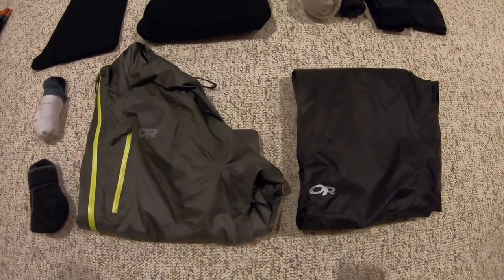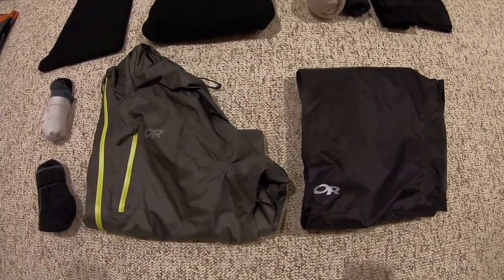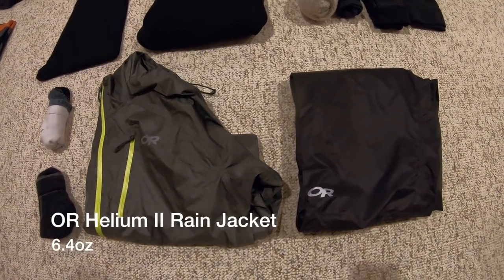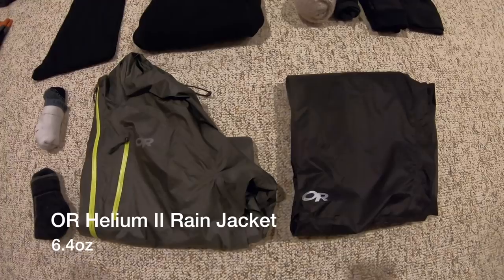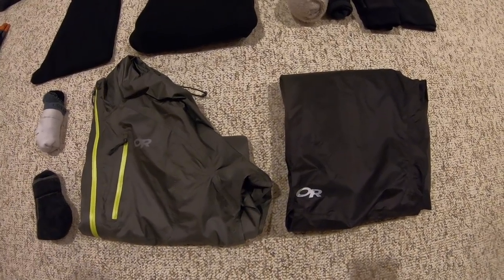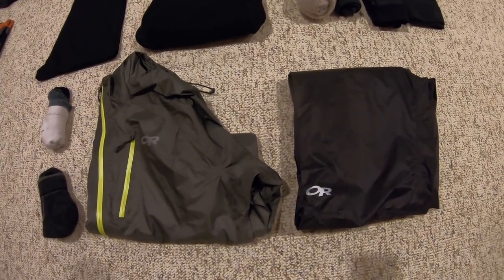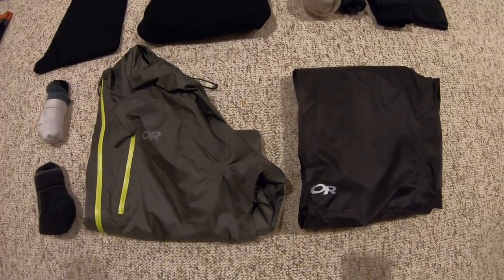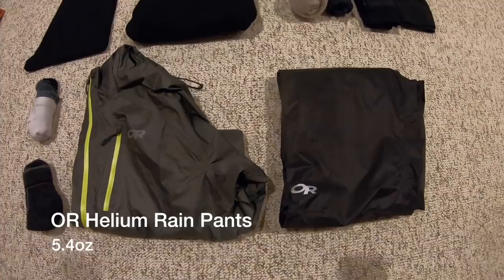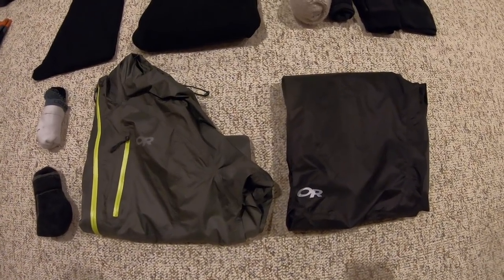To finish everything off, the rain gear — some of my favorite pieces of equipment: incredibly lightweight yet completely waterproof. To the left is the Outdoor Research Helium 2 rain jacket, coming in at an extraordinarily lightweight 6.4 ounces. It's on my backpack 90% of the time, but it's there when I need it. To the right are the Outdoor Research Helium rain pants, coming in at a solid 5.4 ounces.